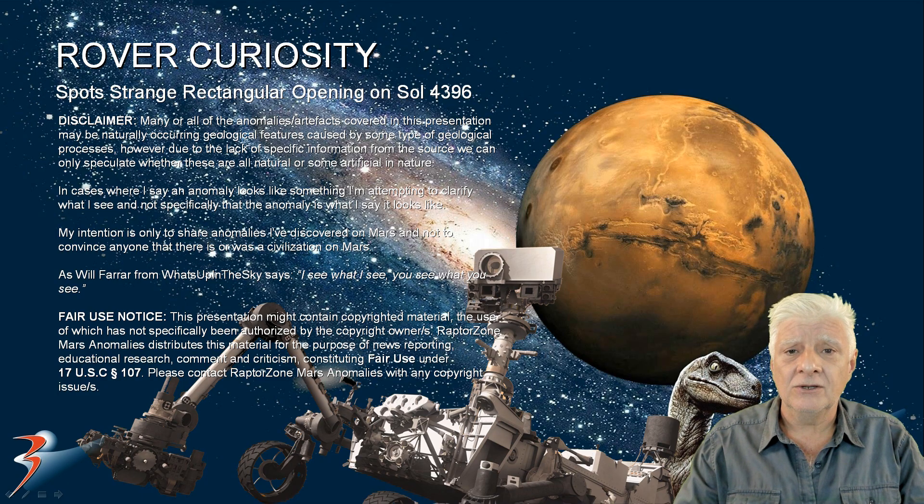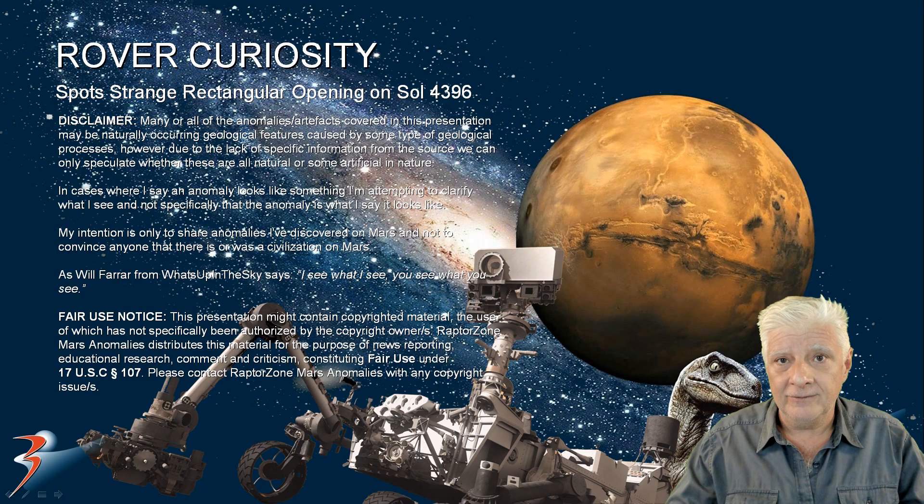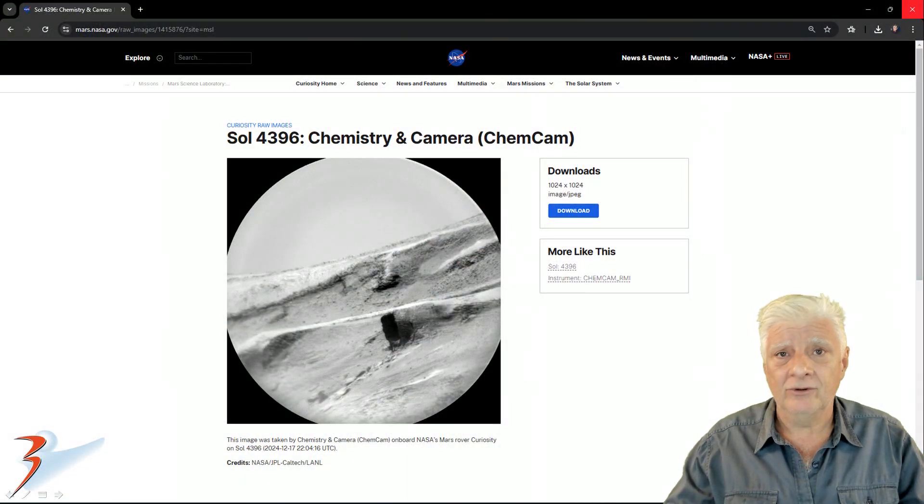This was yesterday on SOL 4396. Let's have a look at the source material and I'll show you a close-up of that opening. ChemCam photographed this on SOL 4396, 2024-12-17. So this was yesterday.